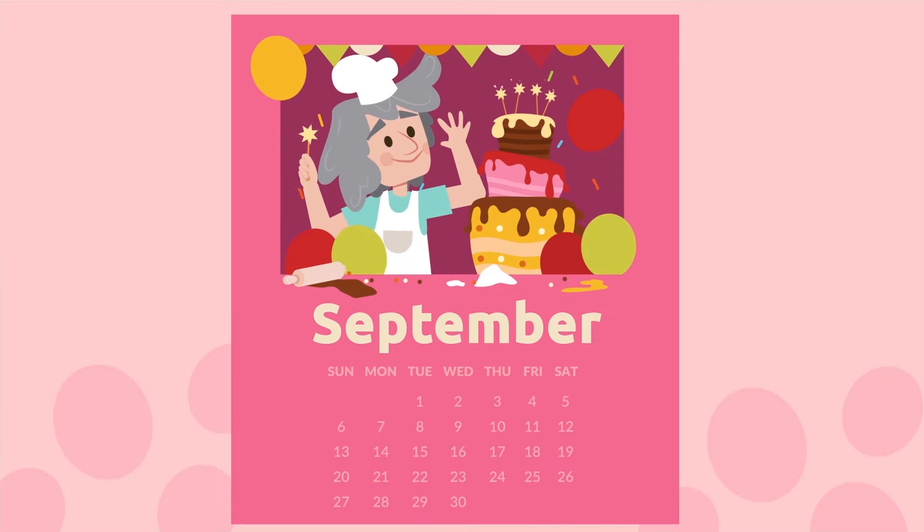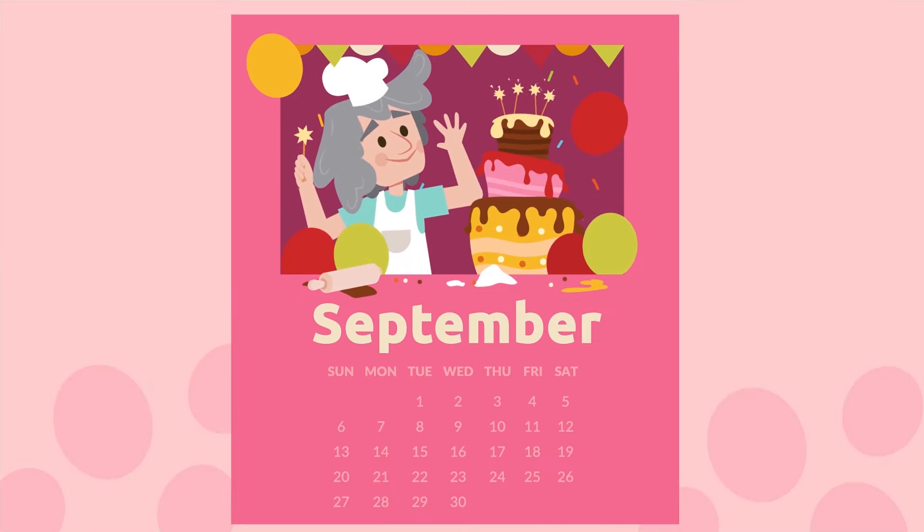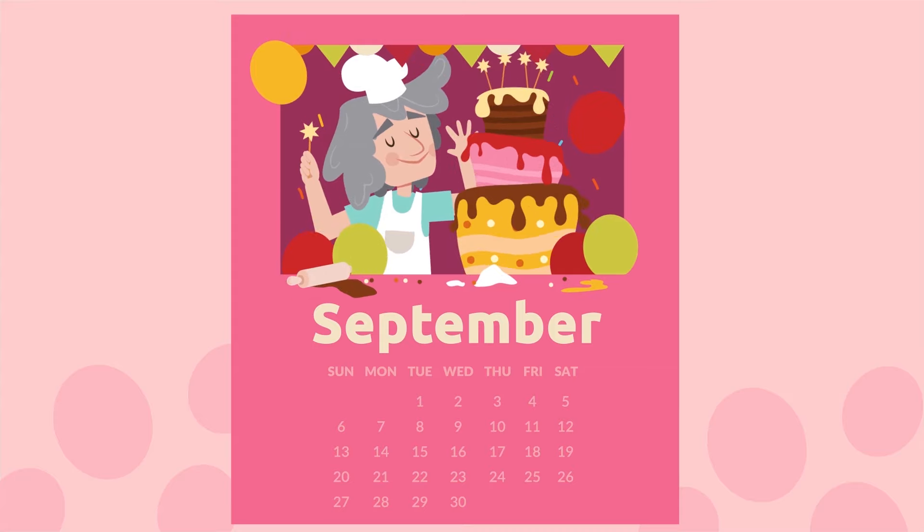September is next. It's Grandma Rachel's birthday month — I'm sure she'll have a huge cake for us! September.